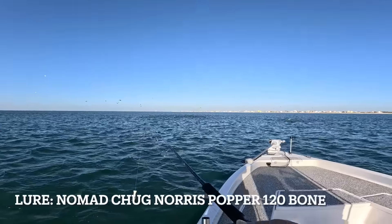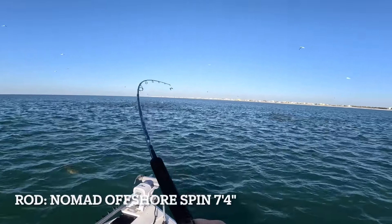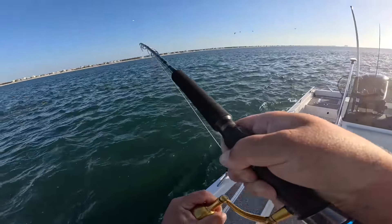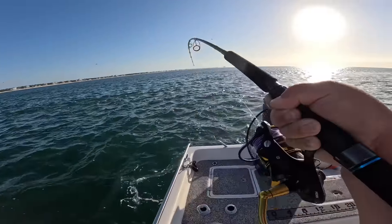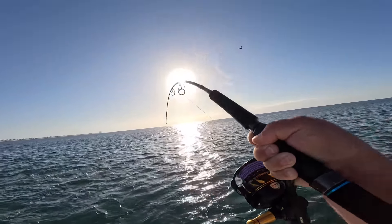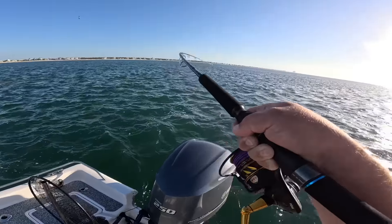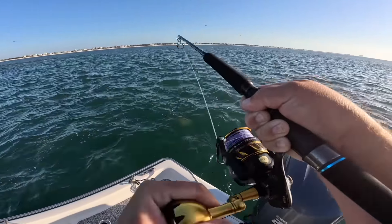Big redfish! That's a huge school of redfish, everyone — oh man, sorry, I'm just so excited. This is sweet, baby. Big school of red — oh, there's jacks in there too! Y'all, there are so many redfish it is insane. Look at all of them — goodness, this is epic. I mean, you could walk on them out here.